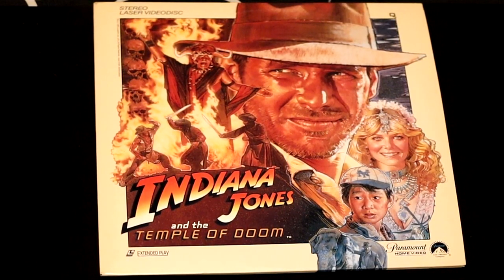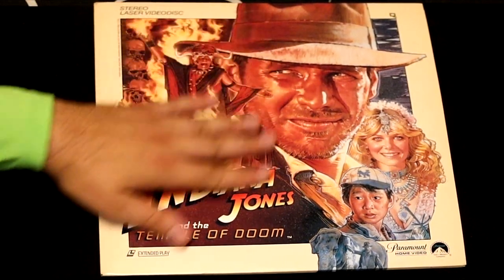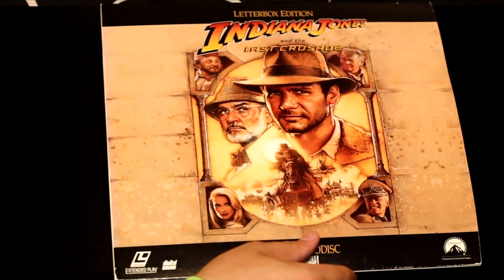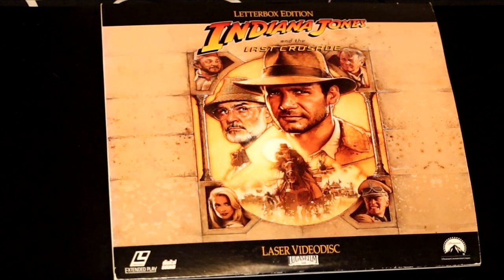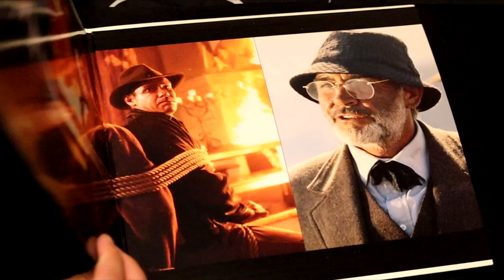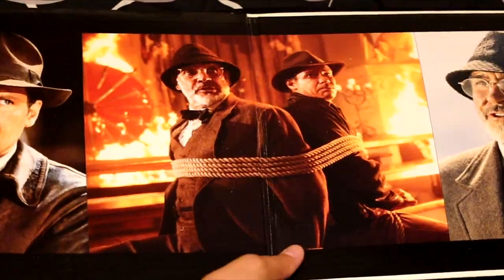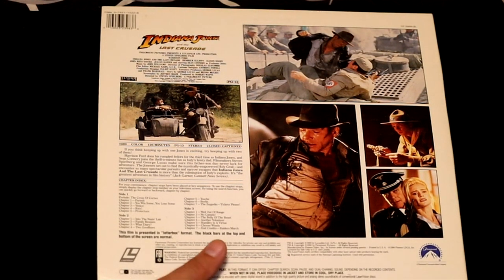The original Indiana Jones and the Temple of Doom with beautiful cover artwork — the Temple of Doom is everything you want from an action movie. And here we have the last movie in the series, Indiana Jones and the Last Crusade. We open it up and can see more scenes from the film. Sean Connery plays Harrison Ford's dad — that's how old he is.